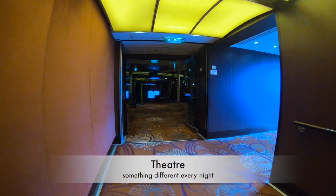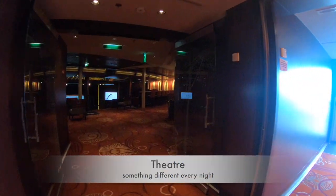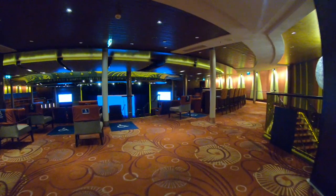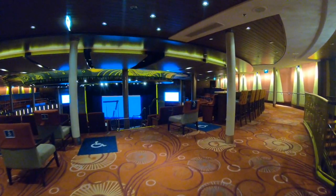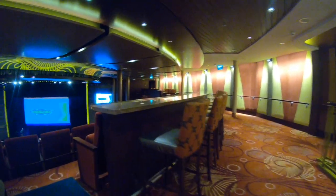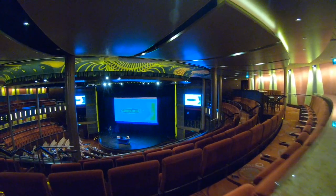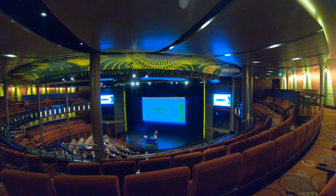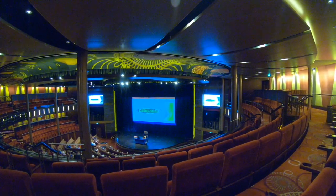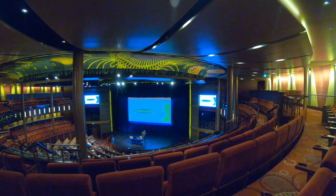I'm only going to cover a few entertainment options here since I wasn't a massive theater-goer, but here's a feel for what was on offer. The theater was absolutely beautiful, with plenty of space and plenty of accessible seating. I didn't record any of the shows as they don't allow it, but there was entertainment ranging from acrobats to dance shows to comedians.